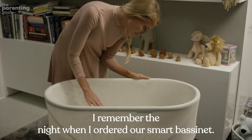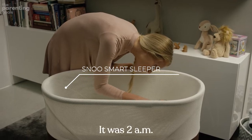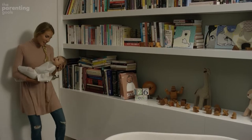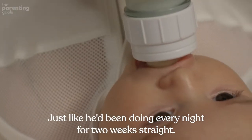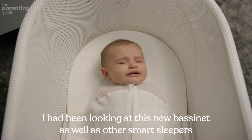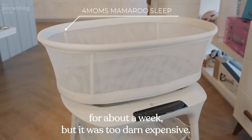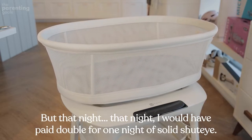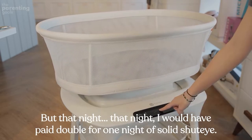I remember the night when I ordered our smart bassinet. It was 2 a.m. and our son had been screaming his lungs out for the last 40 minutes, just like he'd been doing every night for two weeks straight. I had been looking at this new bassinet as well as other smart sleepers for about a week, but it was too darn expensive. But that night, I would have paid double for one night of solid shut-eye.